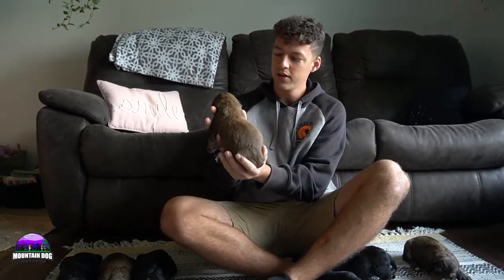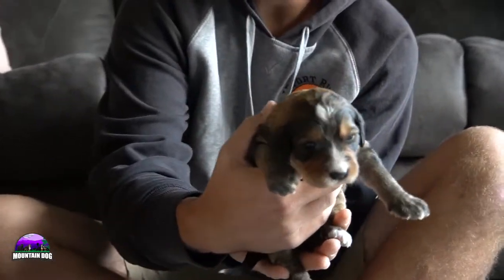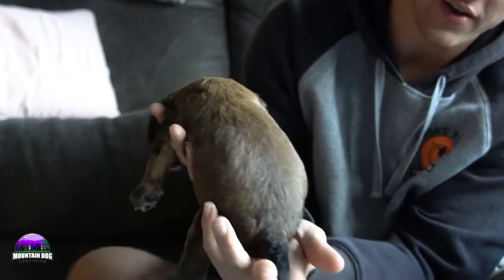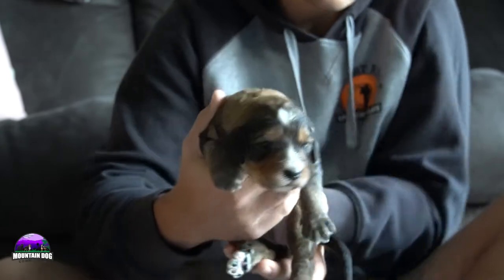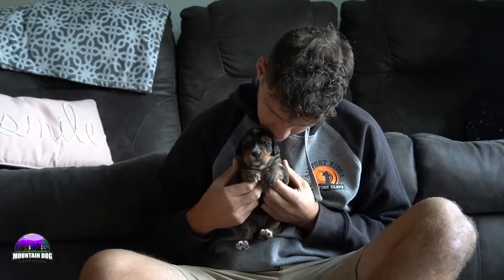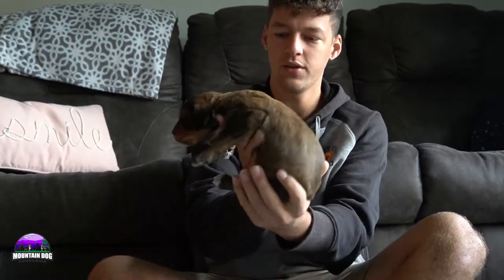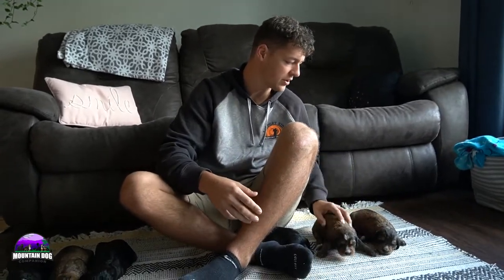Next up is the first sable girl. She has more white — kind of has that white stripe in between her eyes, some nice black markings on the side, and the tail does blacken out in the back. Just some really unique markings. She does have some white socks in the back and a white chest up front. She's doing great. She's one of the smaller girls so far — not the smallest, but one of the smaller ones.